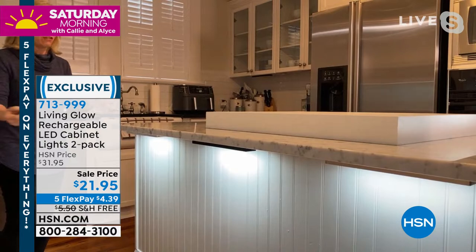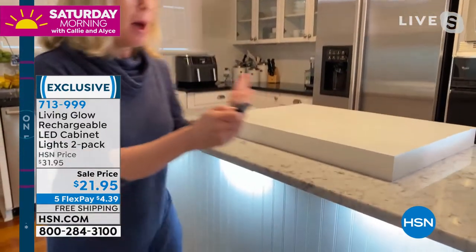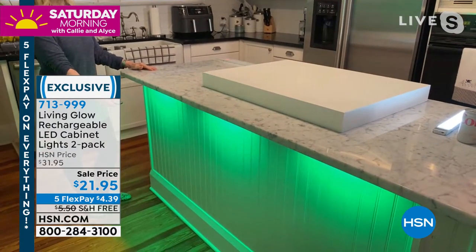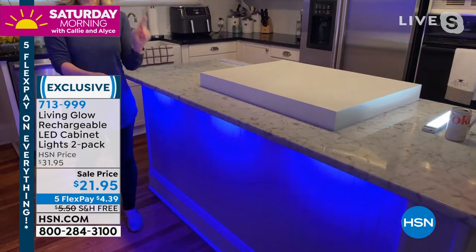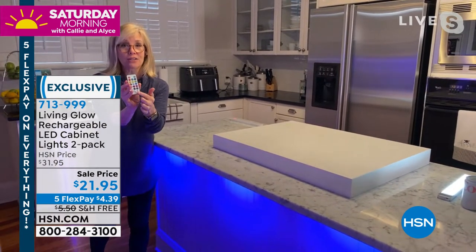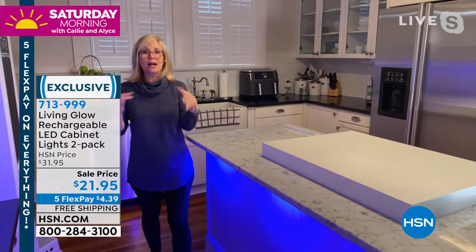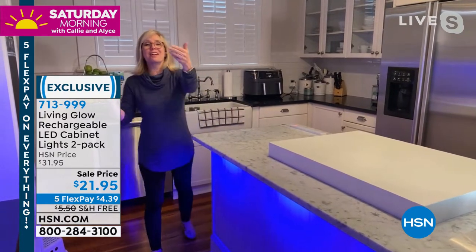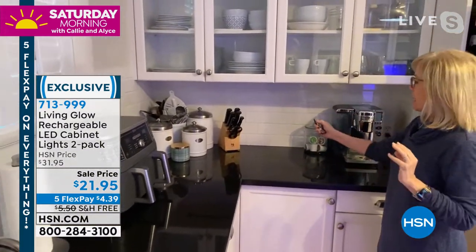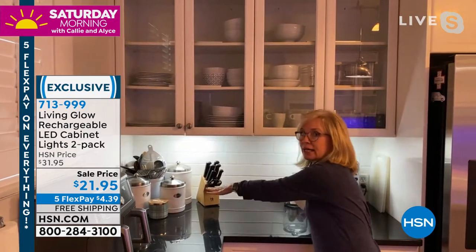Here it is with no light — and then a huge difference. I have three under here: one there, one here, and one here. With the remote control you can change the colors. There's a little flickering through the camera but they do not flicker in real life. Thirteen colors — whenever it's the Tampa Bay Lightning playing we turn our entire kitchen blue; when it's the Bucs, the entire kitchen is red.